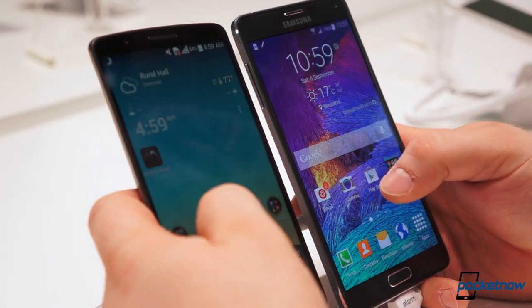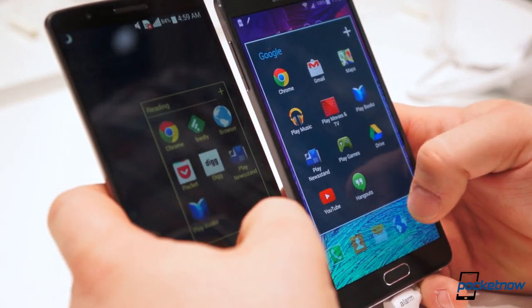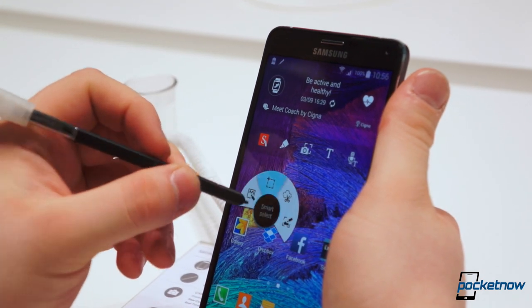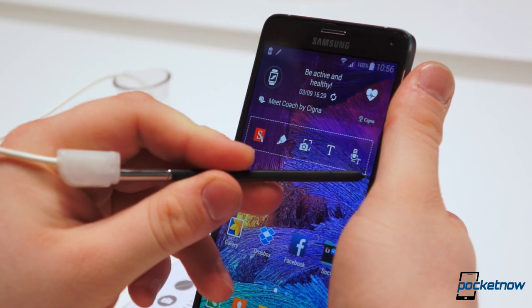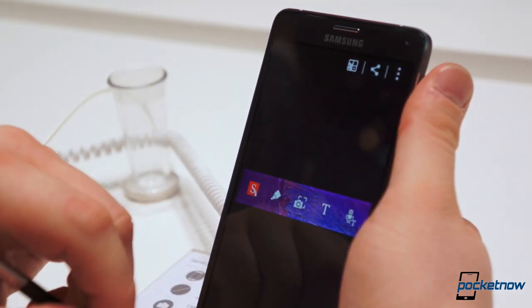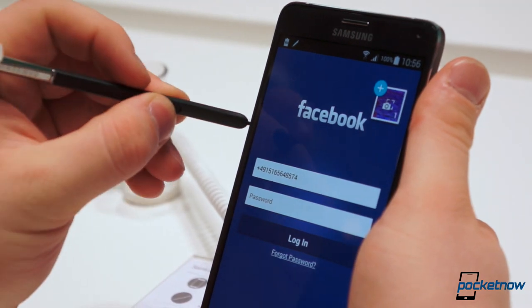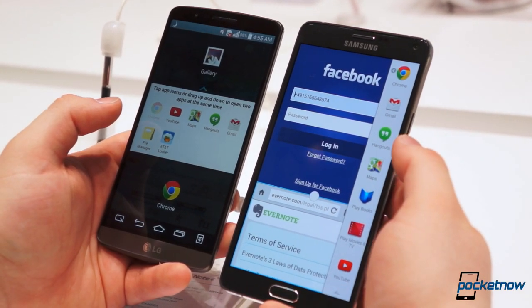In other words, TouchWiz on the Note 4 comes with a handful of newer features and advanced functionality, but the LG UI has a fair amount of utility as well. If you're not after productivity features pushed with the S-Pen, the differences between software are few and far between. The Galaxy Note, however, is a more feature-packed option with more premium hardware and an integrated extension in the S-Pen, but that's definitely not enough to determine whether this is a better overall phone.